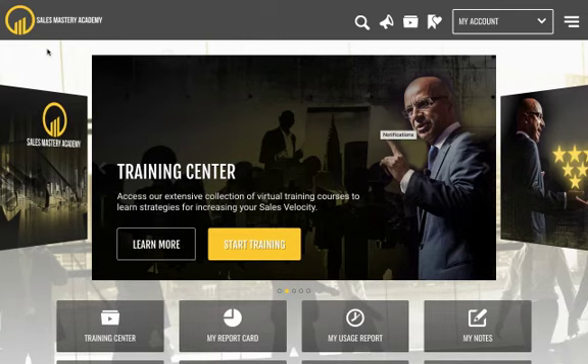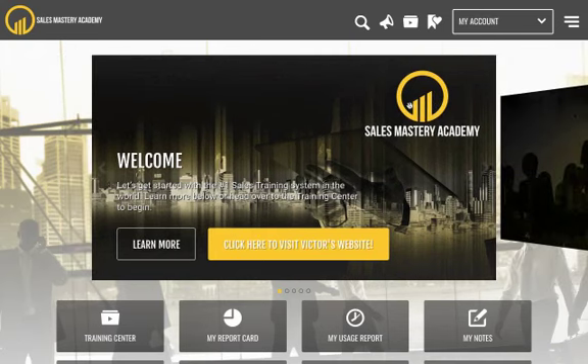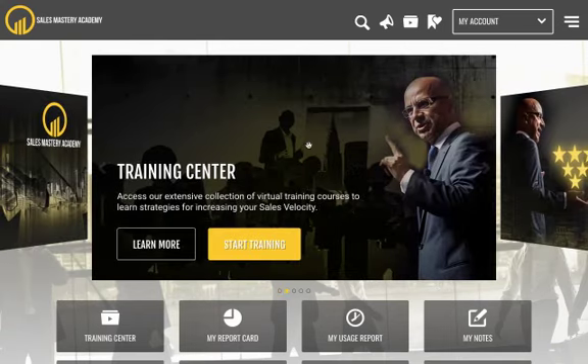This is Victor Antonio and welcome to my new learning management system called the Sales Mastery Academy. My programs will now be on a learning management system, which means you're going to be able to log in to this platform and actually train on my programs. There are several things in here, so let me just highlight a few.